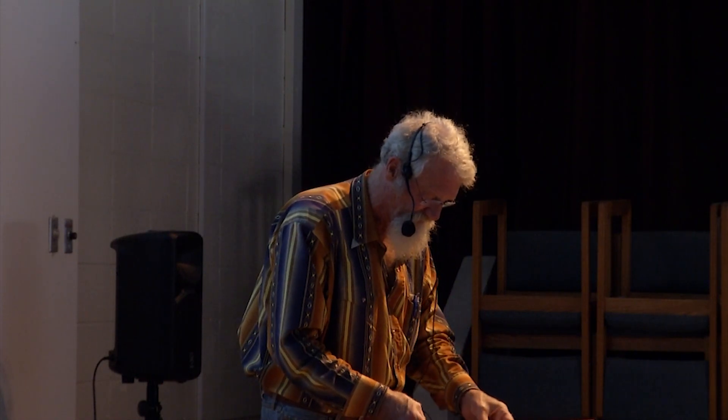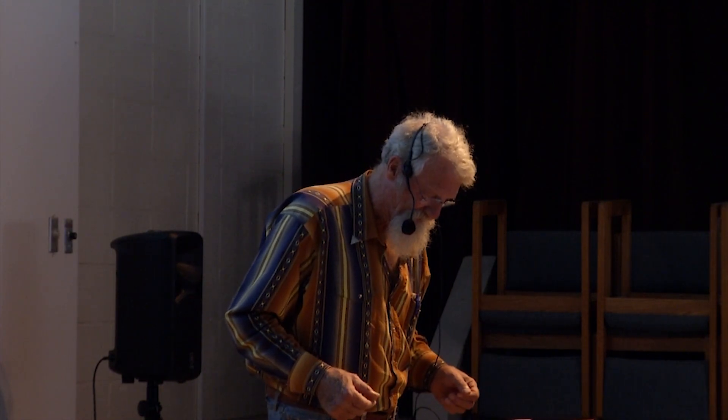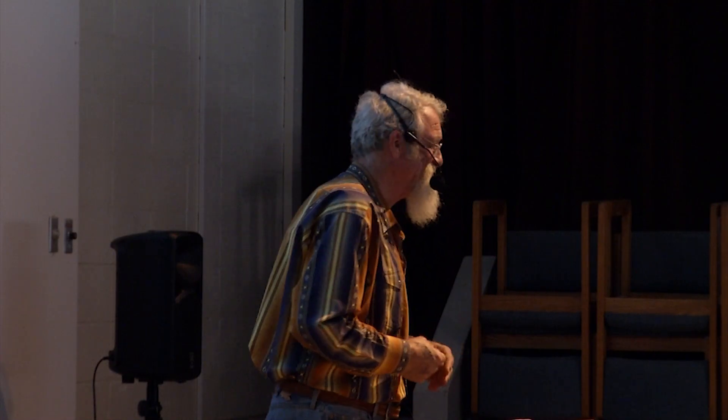Feel free to shout out questions or raise your hand. [Audience question about the Syilx explanation for absence in Similkameen.] My wife always tends to ask these awkward questions. I've heard that it doesn't belong there, but the reasoning behind it I don't know.